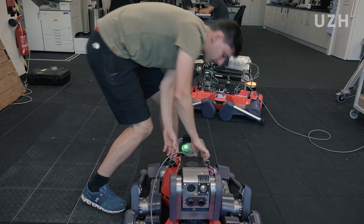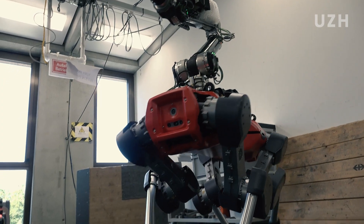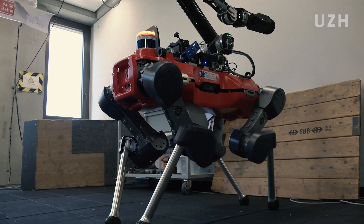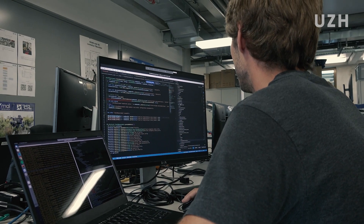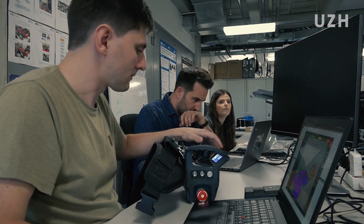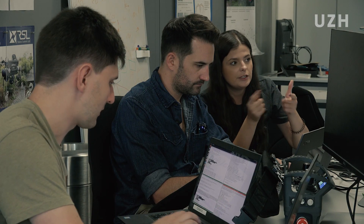The European Space Agency had a call for teams that would like to participate in a competition to demonstrate technologies for resource scouting on the moon. We were selected amongst 13 other teams and had the chance to demonstrate our technologies. This was the first part of the challenge. Out of those 13 teams, five qualified for the final round. We received 75,000 euros to advance our technology and be ready for the competition, which is happening now in Luxembourg.